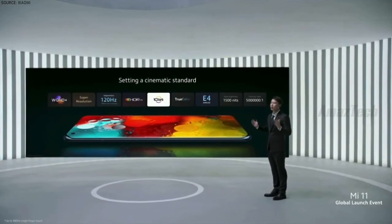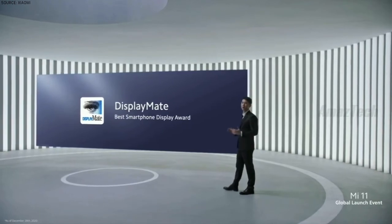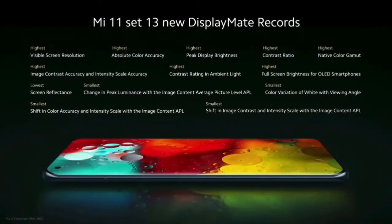Bringing all these together, I can confidently say that Mi 11 is setting a new cinematic standard. Mi 11 has been awarded a huge honor by one of the industry's very best display certification organizations, DisplayMate. DisplayMate has offered Mi 11 the Best Smartphone Display Award. This is a massive achievement and the culmination of many years of R&D investment. Beyond winning the Best Display Award, we also set new records for display performance across 13 categories, including measurements of image shift to peak luminance, covering details like peak brightness, color accuracy, and visible resolution.